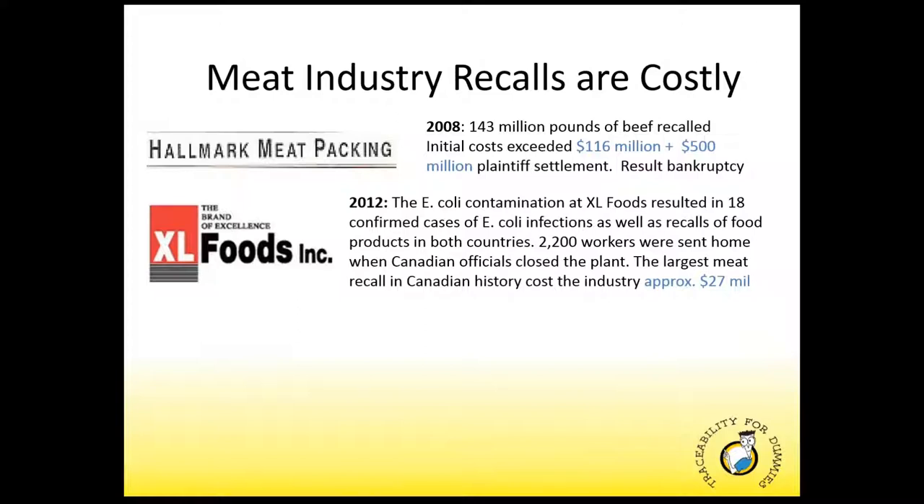One we've probably all heard of up here north of the border was XL Foods — a Canadian-based meat packing company located in Alberta. The company sold beef throughout the United States and Canada at volumes of about 2,000 to 5,000 cattle per day, and handled approximately one-third of all Canadian beef production. In 2012, they were temporarily closed due to an E. coli outbreak. Regulatory bodies determined their testing procedures were inadequate to protect customers. The E. coli contamination resulted in 18 confirmed cases of infection and the recall of food products in both countries. The U.S. blocked beef imports from the plant and 2,200 workers were sent home. The Canadian Cattlemen's Association estimates this largest recall in Canadian history had an economic impact of about $27 million.